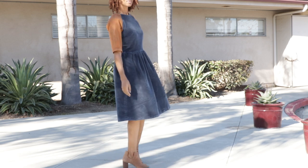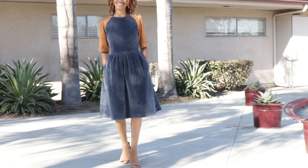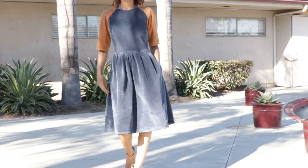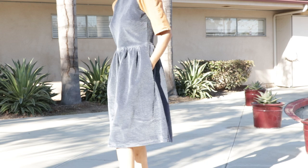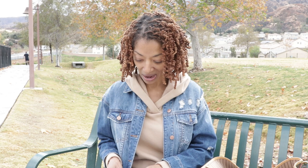I used the blue corduroy for the rest of the dress. The dress has pockets, a back zipper, gathers in the waist, bias tape around the neckline, and darts in the front bodice. I really like this dress — I'm really happy with the way it turned out.